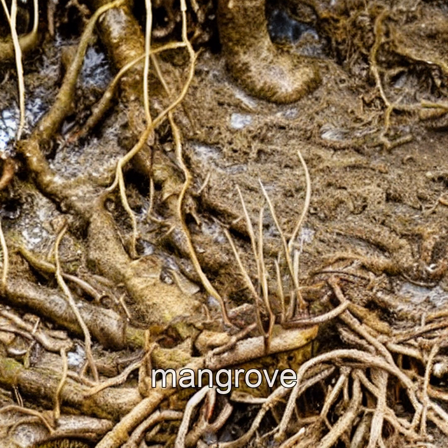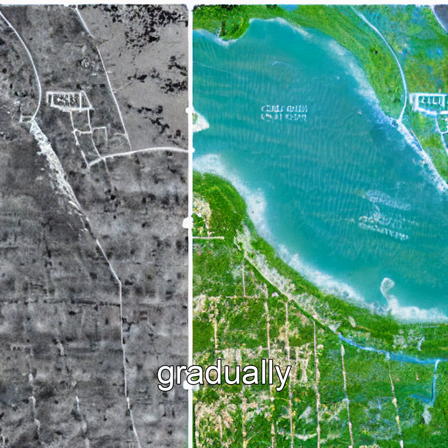As tides rise and fall, mangrove seedlings anchor themselves on muddy shores, then send down aerial roots — prop roots — that gradually extend outward.